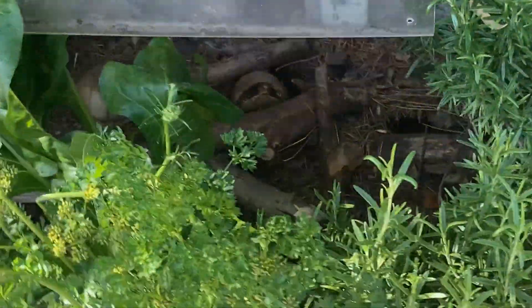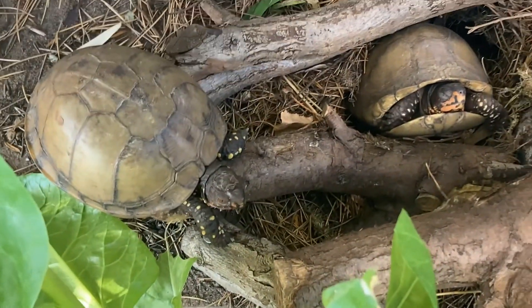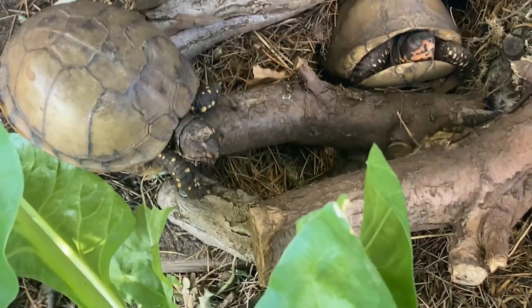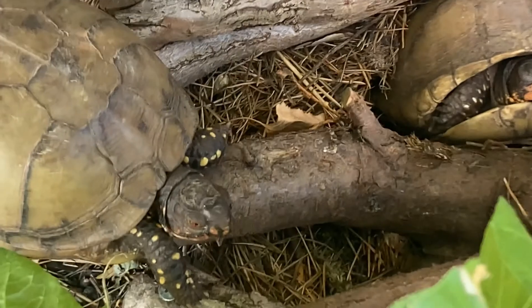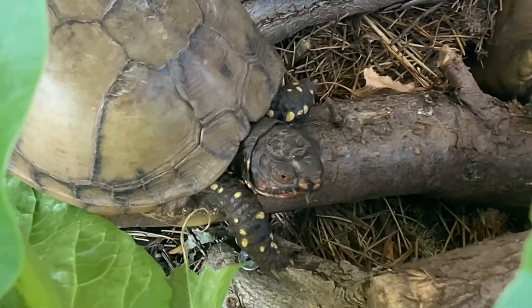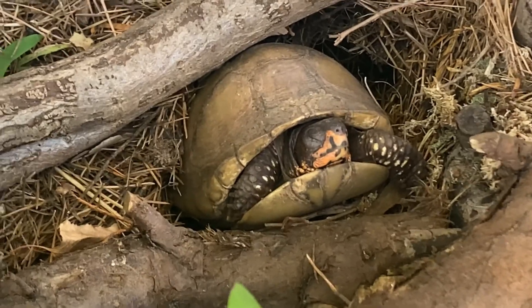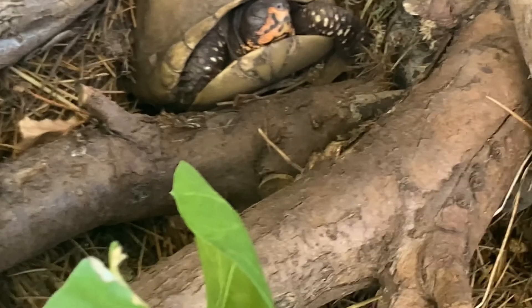Moving on to the pond enclosure. There's a few out. That one's sleeping. Can't see any of those at the moment, let's have a look — there's one just there.